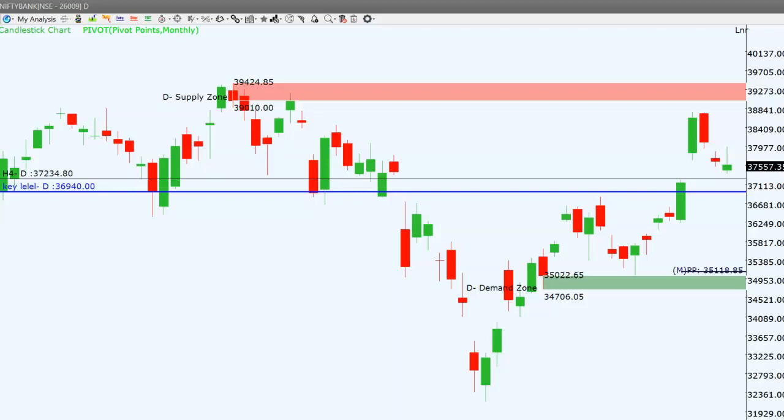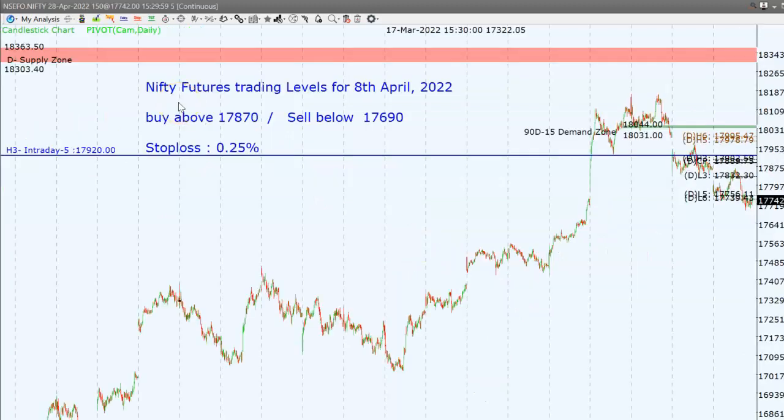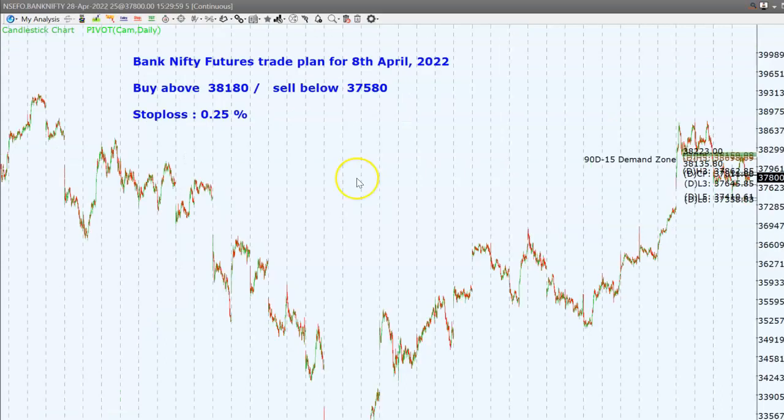Next we'll see the levels for tomorrow's intraday trading in Nifty futures and Bank Nifty futures. These are the levels for tomorrow, 8th April: we will buy above 17,870 and sell below 17,690 with a stop loss of 0.25%, aiming for a target of 40 to 50 points in Nifty futures.